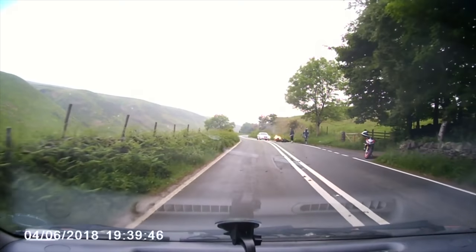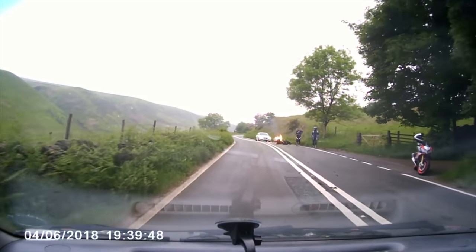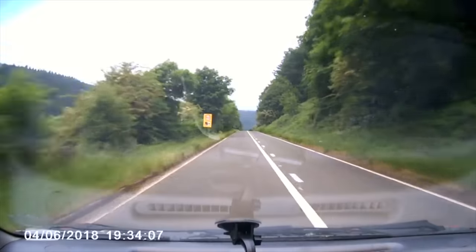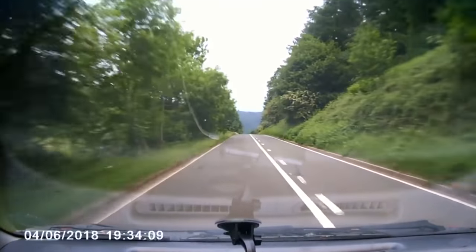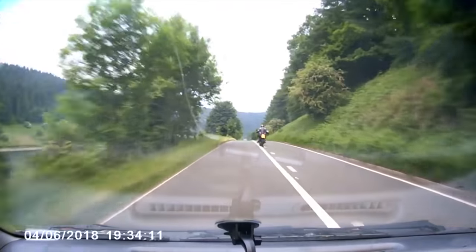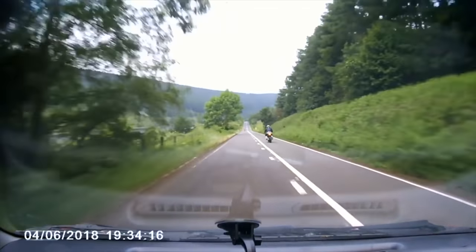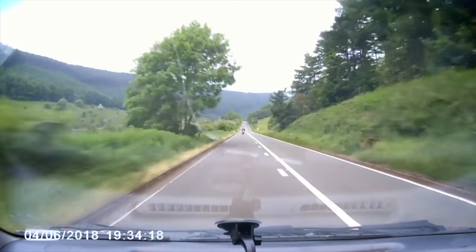Hi everyone, you may have seen my upload on Wednesday with this biker who ended up having an off and his bike caught fire — this is him overtaking earlier on in the video. Worryingly, a lot of people in the comments said this second overtake was okay, so in today's video I'm going to delve a little deeper.